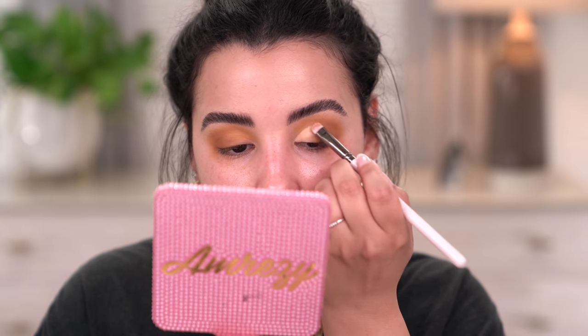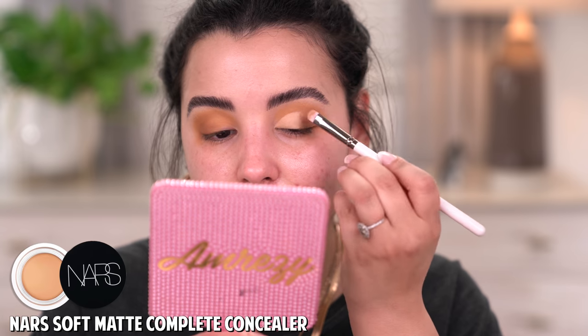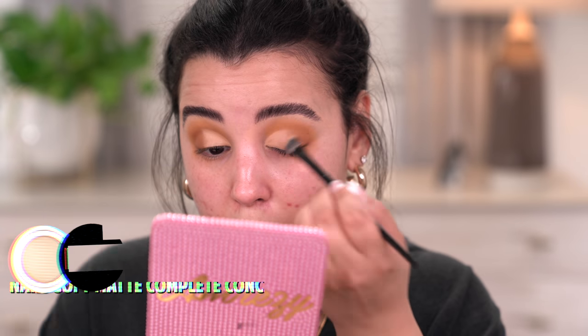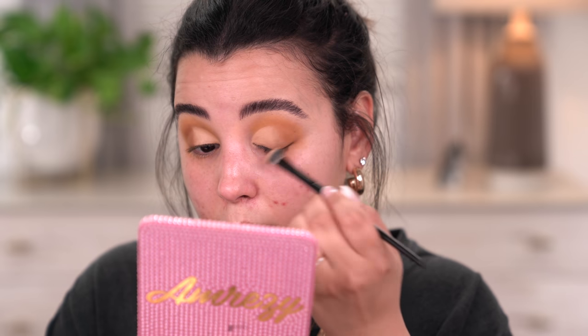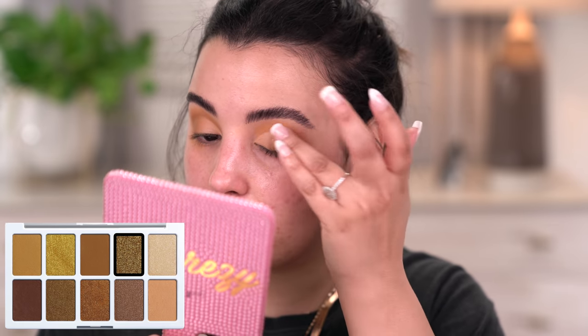For today's look, I am going to use a little bit of concealer to carve out some lid space so that way my lid color really stands out and pops. I'm going to do that with my NARS Soft Matte Complete Concealer — one of my favorite products to cut my crease with. I definitely want to go in with some kind of lid color. This pretty gold is screaming my name, but I usually put that in my very inner corner.